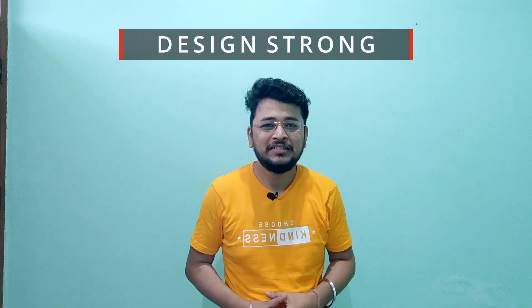Hi, welcome to Design Strong. This is Ankit and today we are going to talk about the next steps that need to be taken care of after you clear an interview for TCS from the campus.